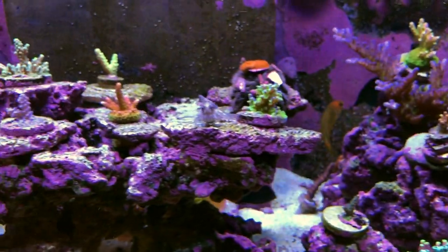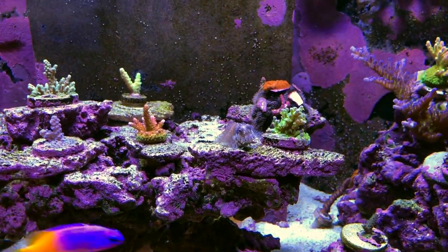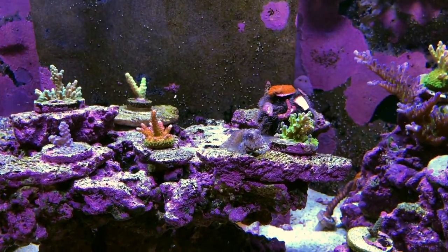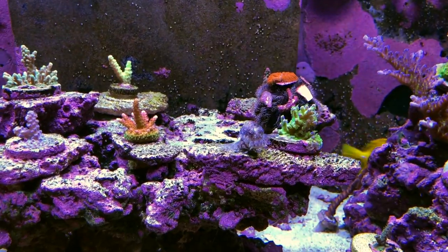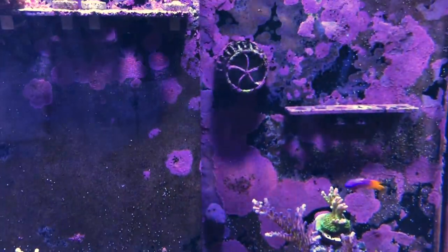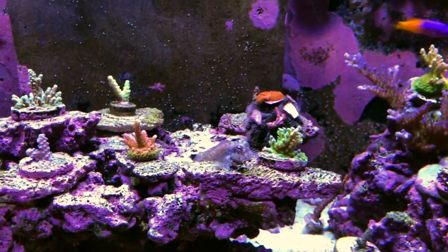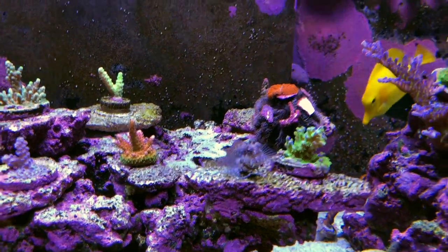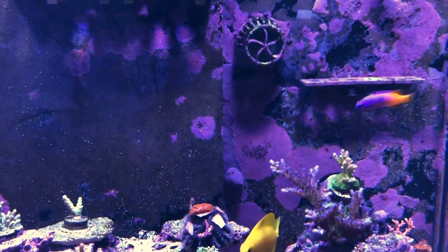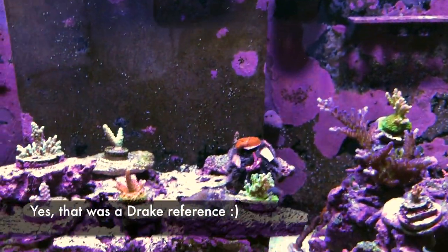Kenny the Blenny — the joke is he's named after Kenny from South Park: 'Oh my god, you've killed Kenny, you bastard!' So every time I turn off my pumps to shoot video, Kenny goes into the MP10s. The joke is that one of these days he's just going to turn into sushi when the power goes on. So far he's been really good — the MP10s don't go from zero to 100 real quick; they take a while to spin up.